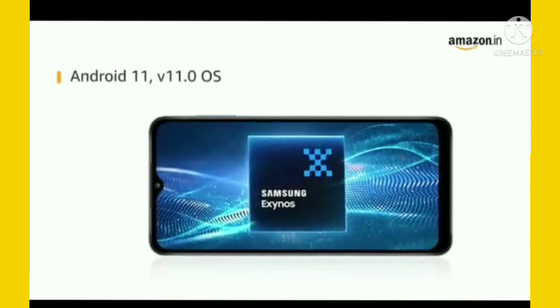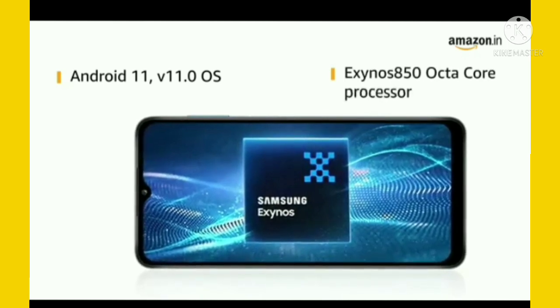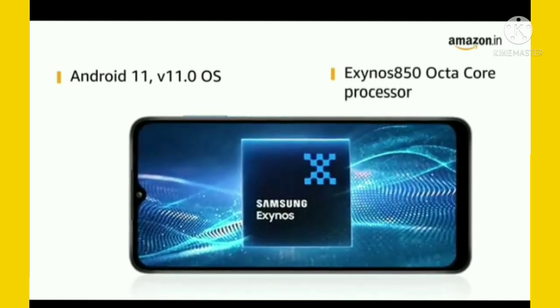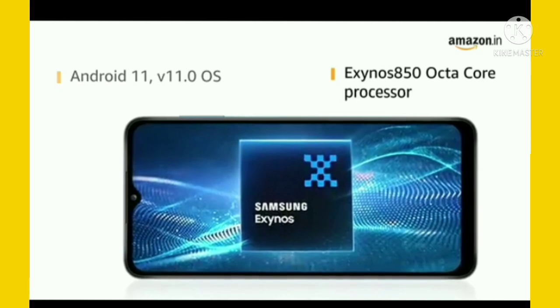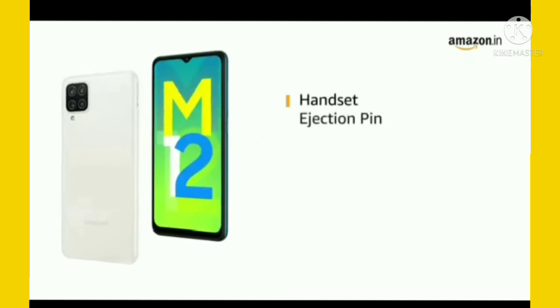The Samsung Galaxy M12 is powered by Android 11 with an Exynos 850 octa-core 2.0GHz processor. The phone is equipped with a 6000mAh lithium-ion battery.